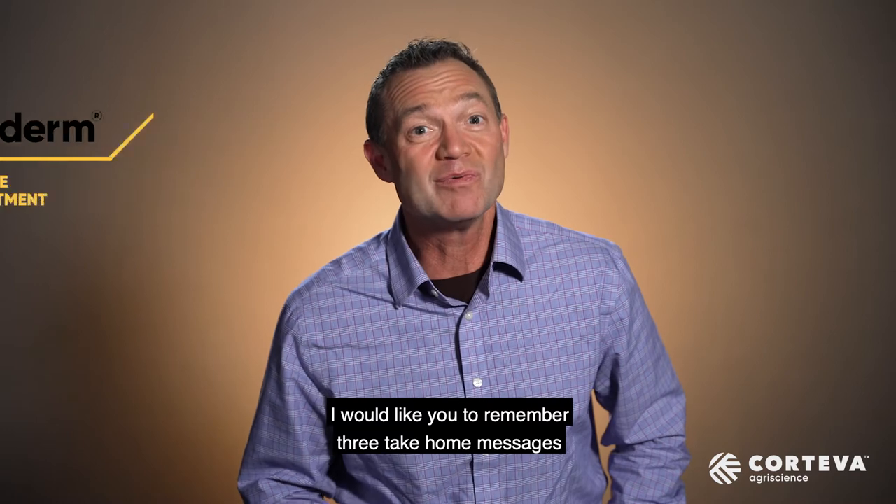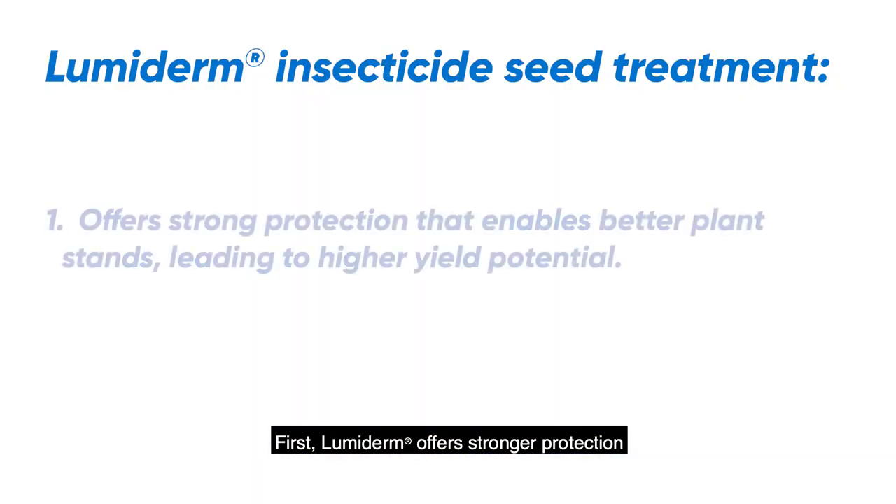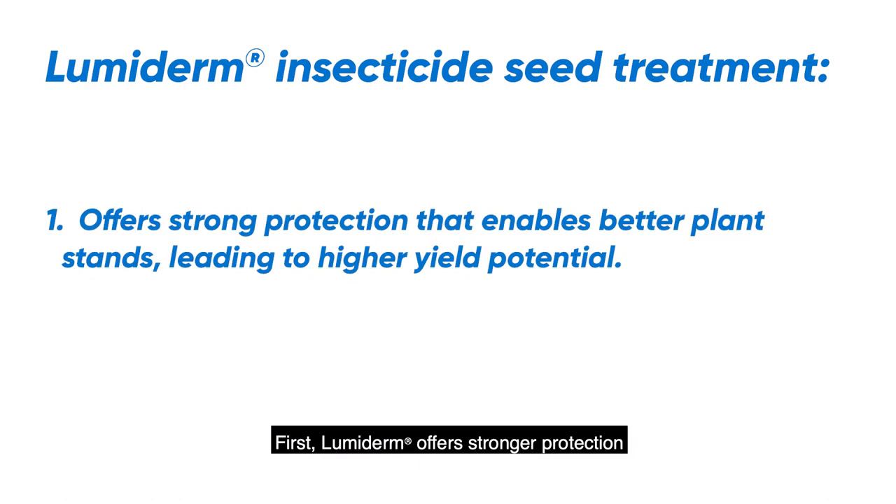I would like you to remember three take-home messages regarding the benefits of Lumoderm. First, Lumoderm offers stronger protection that enables better stands leading to higher yield potential.